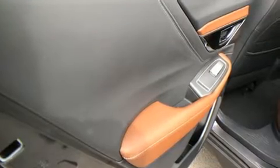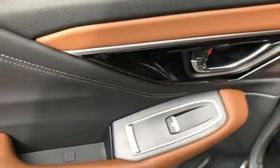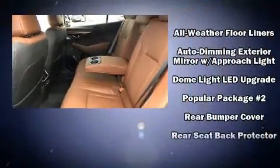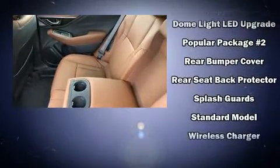Subaru ensures the safety and security of its passengers with equipment such as dual front impact airbags, front and side impact airbags, traction control, an emergency communication system, and four-wheel disc brakes with ABS.